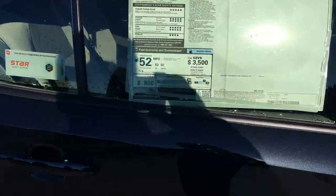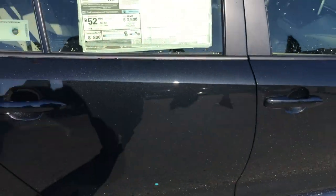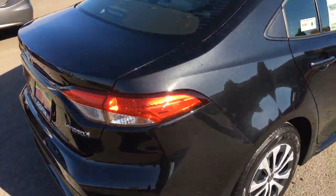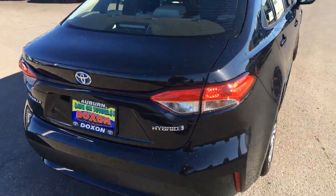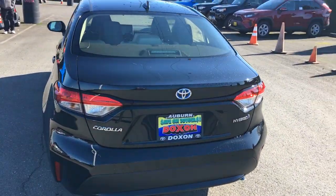But look at the gas mileage on this thing — 52 miles per gallon. It's amazing. These are awesome cars, and I understand you have a Jetta that's about to come due on its lease. When can you bring that in? We'd love to appraise it and at the same time take you out in the Corolla Hybrid.